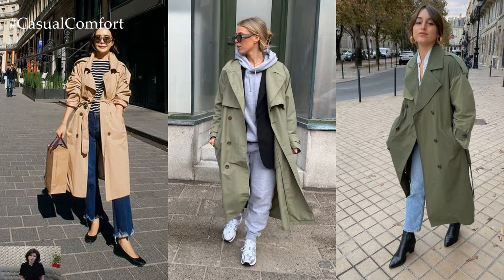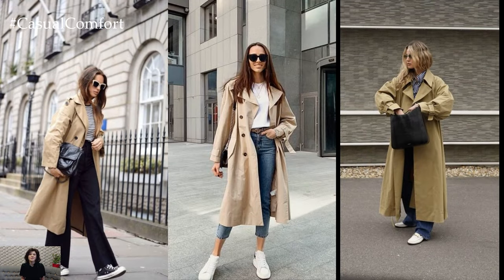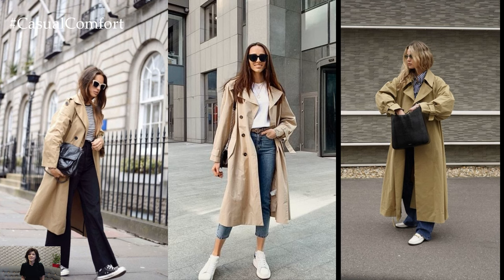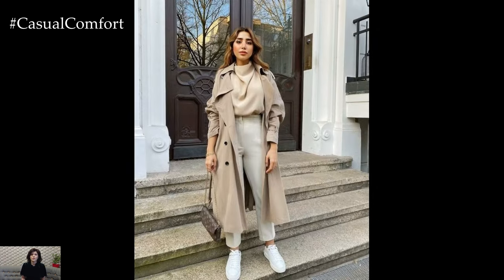One of the key features of the trench coat is its versatility. Available in a range of lengths, colors, and fabrics, the trench coat can easily transition from day to night and from casual to formal occasions. Whether it's a classic khaki trench for a timeless look or a bold-colored trench for a statement-making ensemble, there's a trench coat to suit every style and occasion.